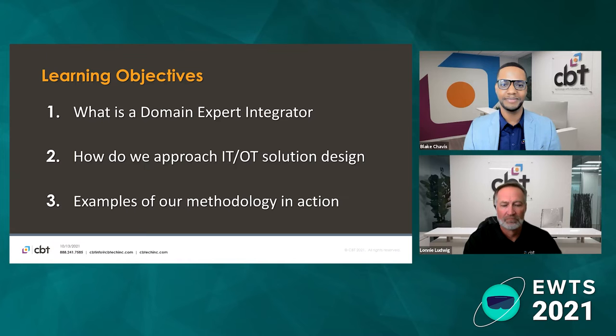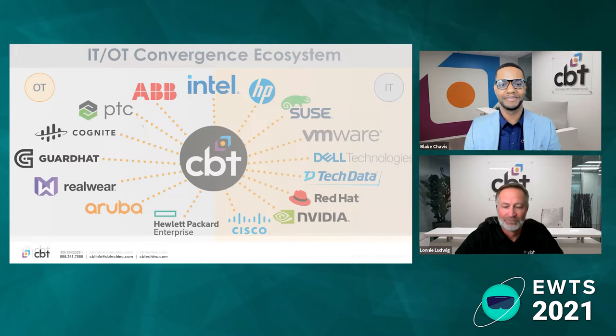In this discussion, we're really going to focus on the use cases, but it's good to know where we are coming from — CBT, that is. Hopefully this meets everyone's needs. So, what is a domain expert integrator?